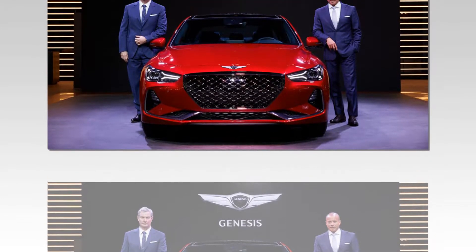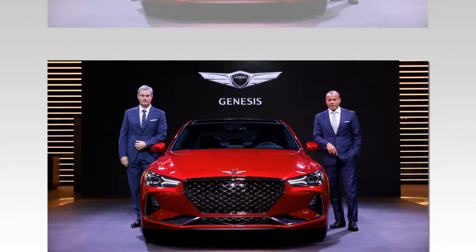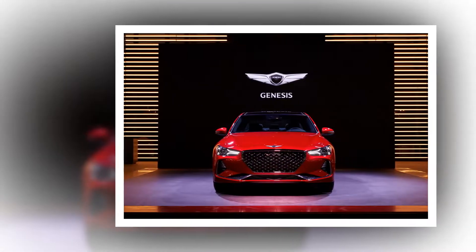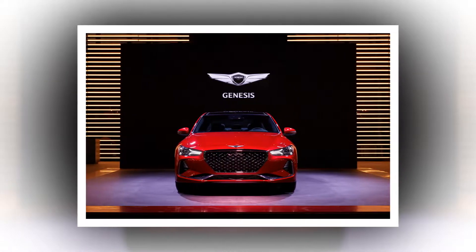Genesis G70 makes its Middle East debut at the Dubai Motor Show. Genesis have brought their premium compact sedan, the G70, to the 2017 Dubai Motor Show, prior to its launch in the local market early next year.